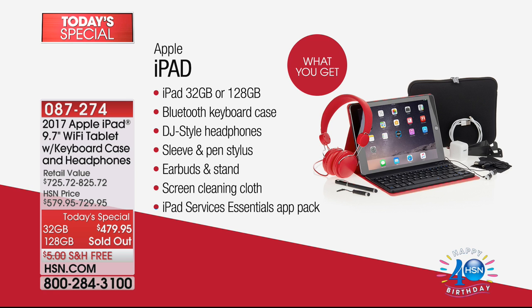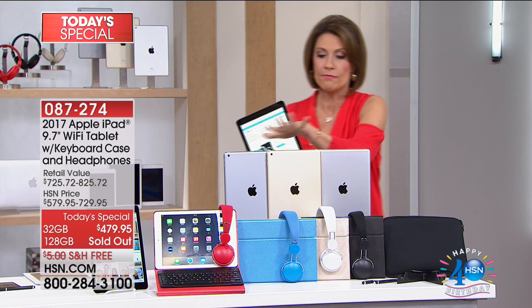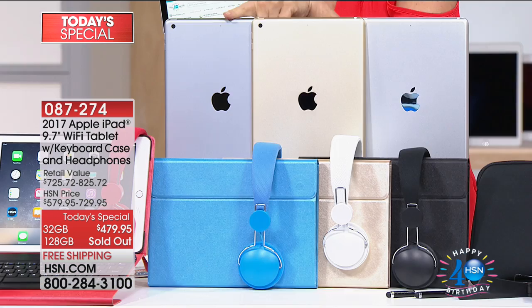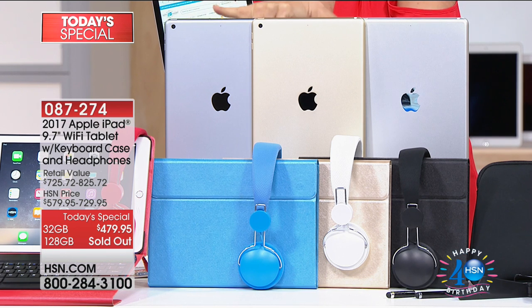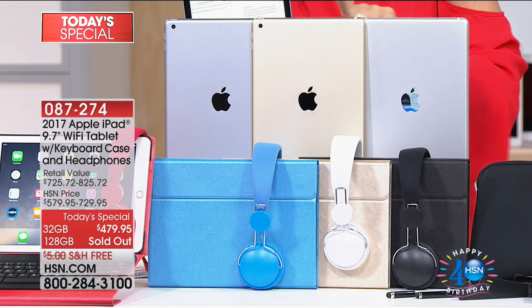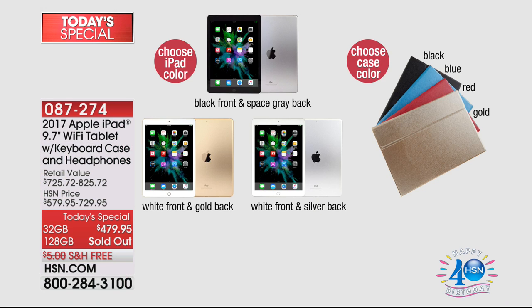Screen cleaning cloth, iPad services, essentials, and an app pack — all of this with free shipping and handling. You're going to make two choices: first, do you want the space gray? The space gray comes with a black face. If you want the gold tone, it comes with a white border. The silver also has a white border.